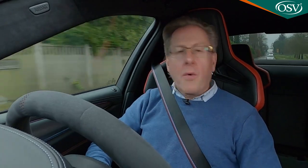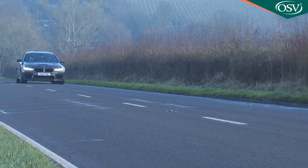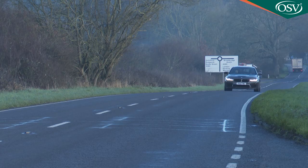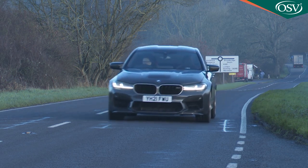BMW offers a three-year unlimited-mileage warranty, and you can also insure through BMW, though as most M5s are funded through lease deals, brokerage fees are likely bundled into that. If you're paying the premium yourself, the M5 CS predictably sits in the top insurance group 50.